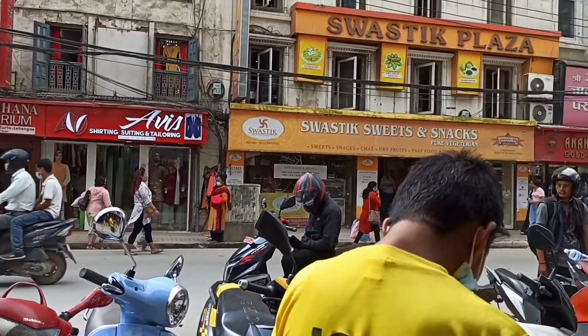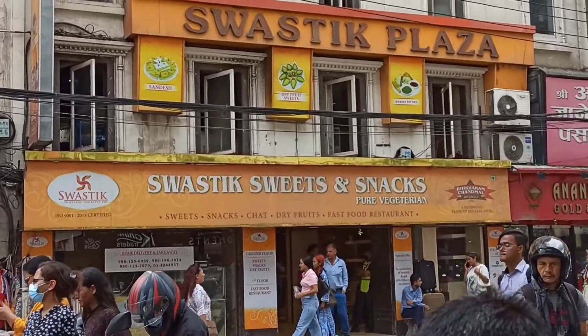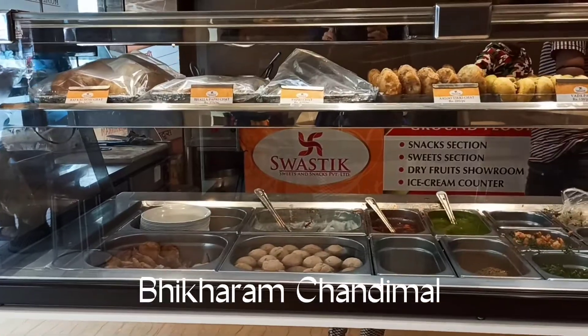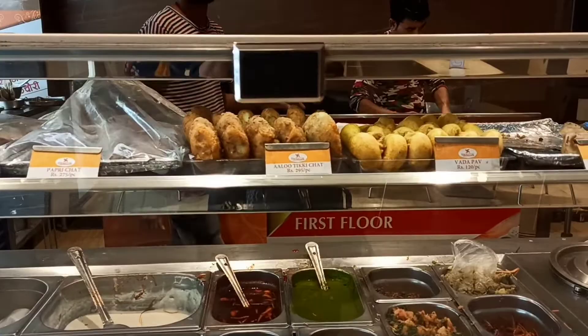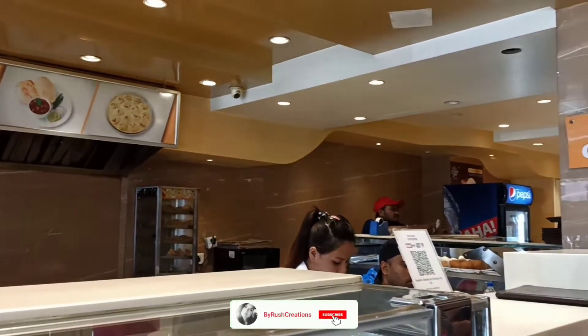My first stop was Swastik Sweets and Snacks. A few years back, Kolkata's renowned brand Bikaram Chandimal opened its first outlet here in Inderchok near New Road in Kathmandu by the name Swastik Sweets and Snacks. It is a pure vegetarian restaurant and they sell a variety of Indian foods and sweets.